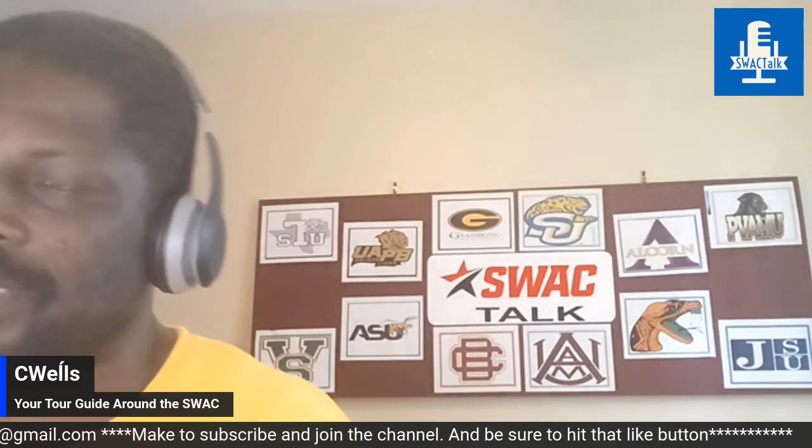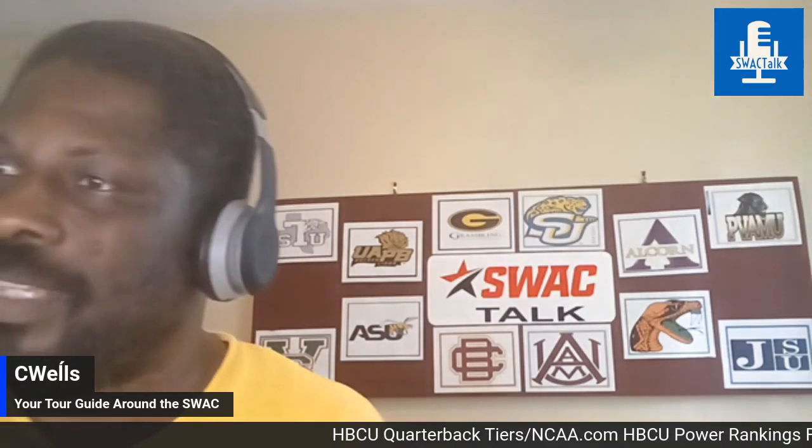The third tier is the Bubbling Under tier — teams maybe a step away from being a championship contender. Alabama State is picked number six, finishing six and five last season, with offense being the question mark. North Carolina A&T is number seven, finishing seven and four. They're now playing in the Coastal Athletic Association instead of the Colonial, so they're stepping up in competition — we'll see what they do.